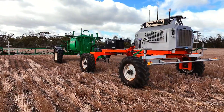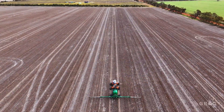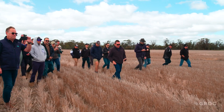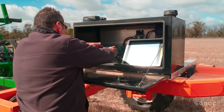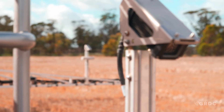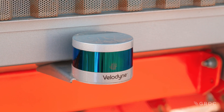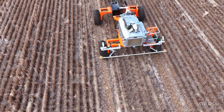In the ever-evolving world of agriculture, Taman grower Brad Jones is a forward thinker who has embraced automation and precision agriculture. As an early adopter of the Swarmbot technology from Swarm Farm, he has harnessed the power of this innovation to streamline his farming operations, reduce costs and minimise environmental impact.